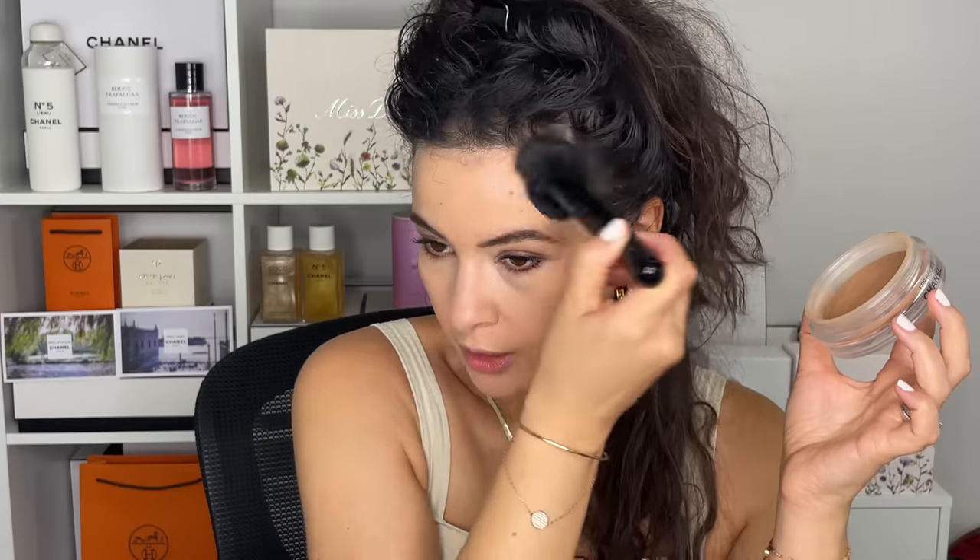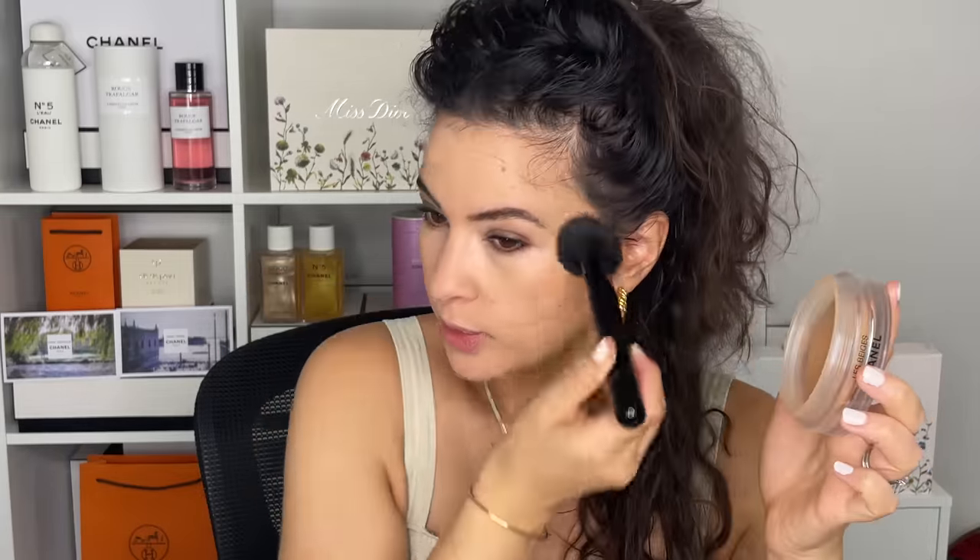And then just tapping it on the cheekbone, going a little bit in the hairline as well, and just hitting everywhere where sun would naturally apply itself to my face. It's pretty light because it's a cream product — it's quite buildable. It's always easier to apply than to remove, but I find that this blush brush works really nicely for bronzer.